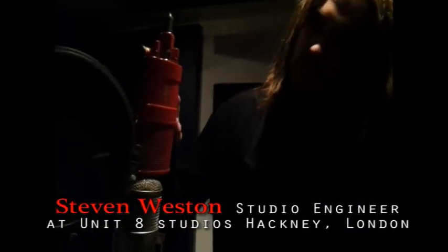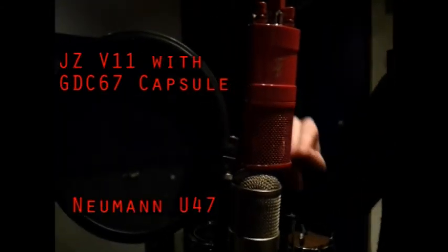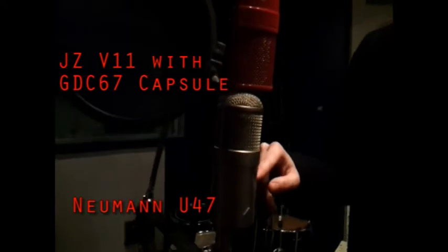Hi, my name is Stephen Weston. I've just done a comparison down at UNE8 Studios in London in Hackney — the JZ U67 custom-made microphone with a U67 capsule against a U47 FET original. I'm pretty impressed; it sounds very similar to the U47.